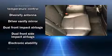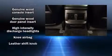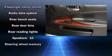Lexus ensures the safety and security of its passengers with equipment such as head curtain airbags, front and rear side-impact airbags, traction control, brake assist, a security system, and four-wheel disc brakes with ABS. With electronic stability control supplementing mechanical systems, you'll maintain precise command of the roadway.